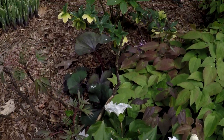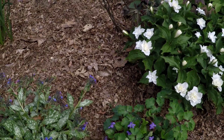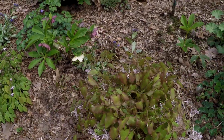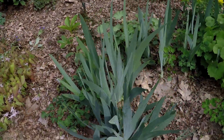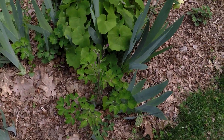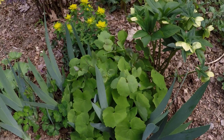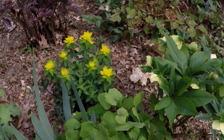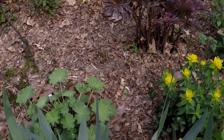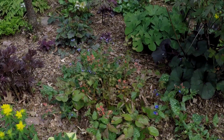There's another Lenten rose back here. I just like having all of the textures of all the different plants. I've never really figured out how many different varieties of plants I have in the shade garden, but I think it just makes it so interesting when you have all of the different textures. Here we have iris at the edge of the border, columbine, Jeffersonia, Lenten rose — just a whole bunch of different bits of plants, and all of those textures and shapes and colors just make it much more interesting.